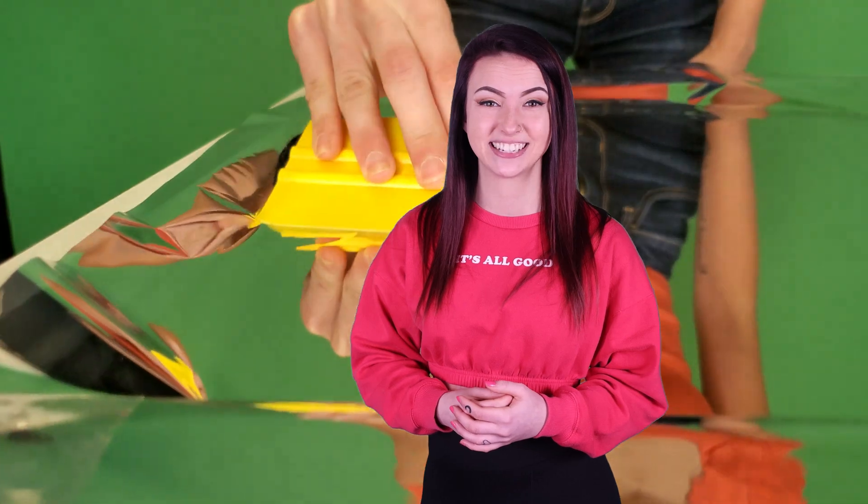To enhance window privacy, the most effective and affordable solution is the application of reflective film. Once applied, the film will make the exterior side of glass a mirror, preventing vision through the glass while maintaining the view from inside.